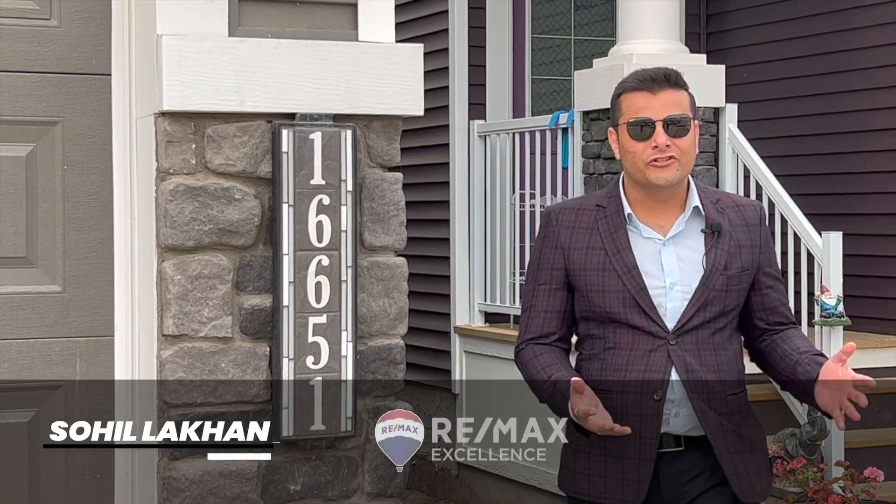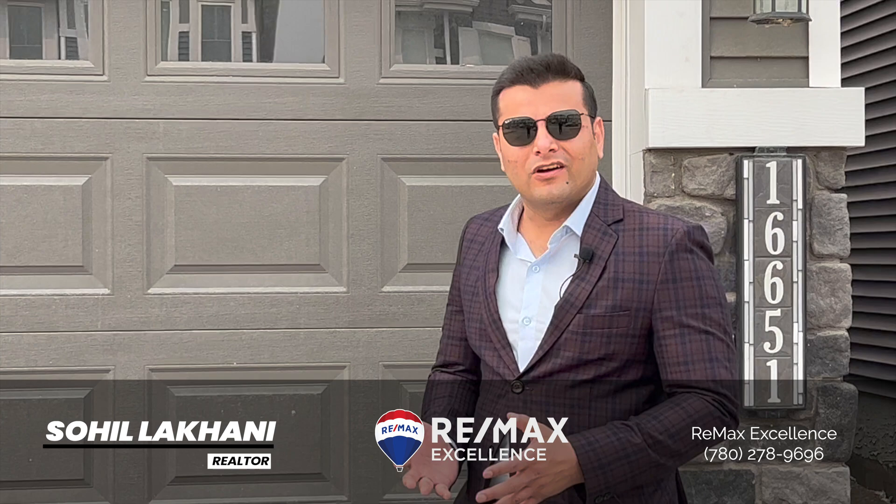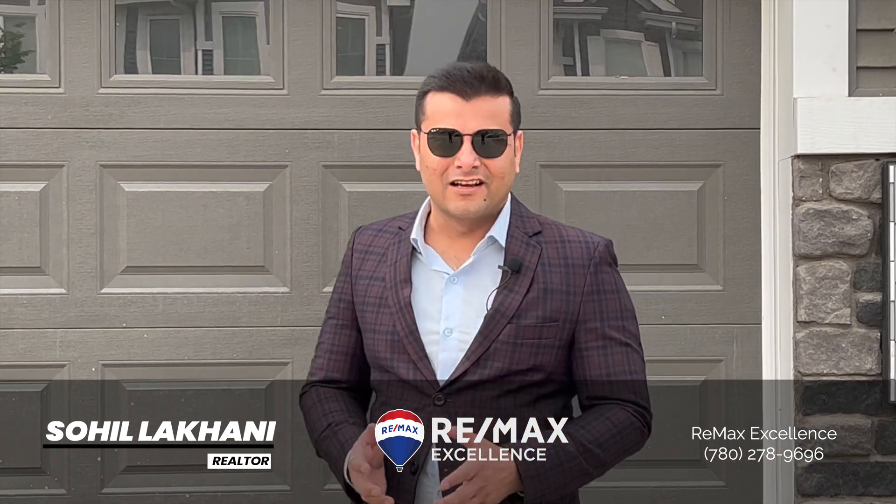I hope you have enjoyed the tour. If you have any questions or would like to see the house, please give me a call at 278-9696. I look forward to talking to you. Thanks. Bye.